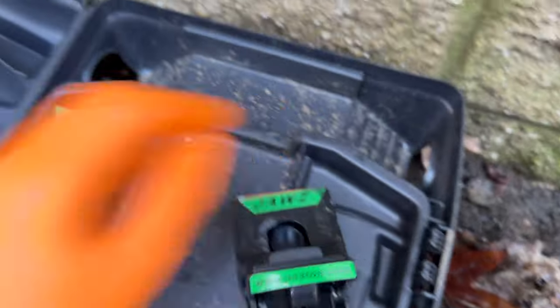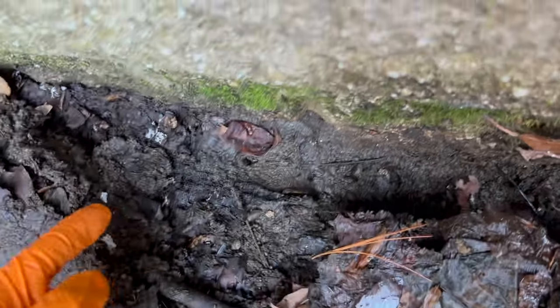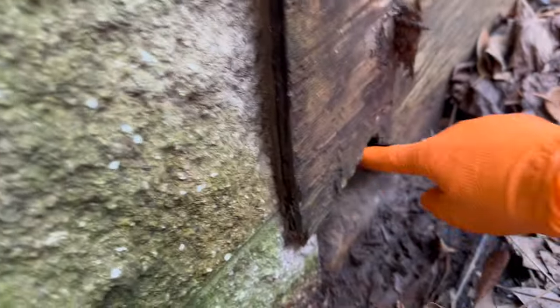Over here on the side behind the station, the rats made a tunnel. These are Norway rats — they're expert diggers. They dug up all of this and made a tunnel under the trap into the crawl space entrance right here. That's where we're going next — into the crawl space to see how everything looks.